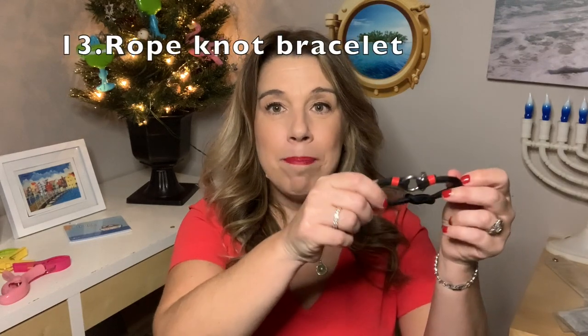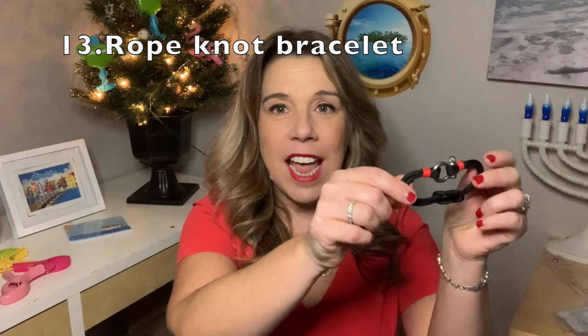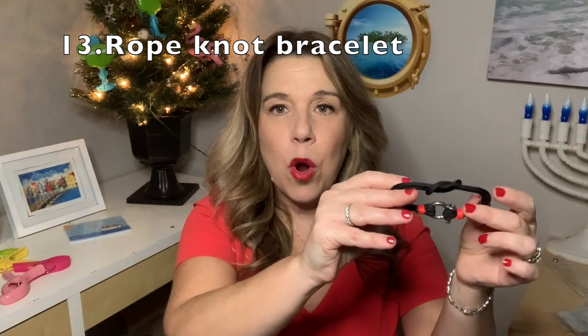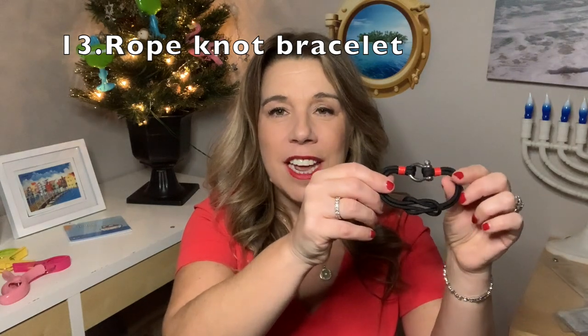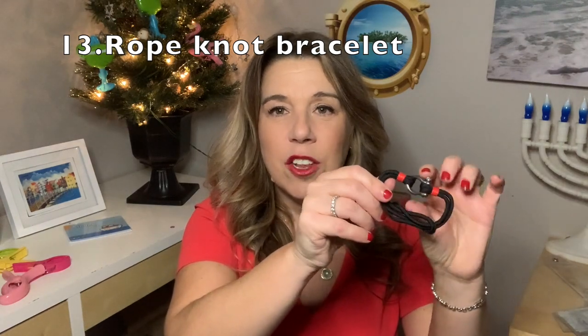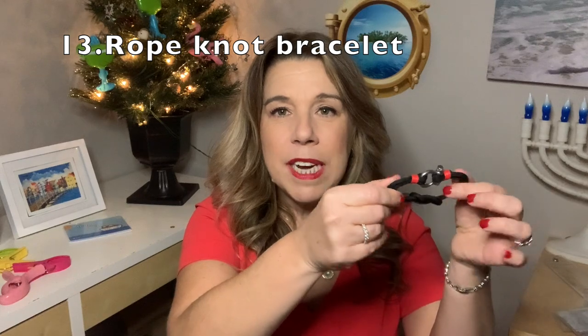Before we get back to a few more practical items, I did want to show you something that the man in your life may like. This is a knotted rope bracelet. You can see there are a wide variety of styles, including anchors. This one is in black, but there are ones in navy blue and a few different colors. That can make a really nice gift or stocking stuffer for the men in your life.